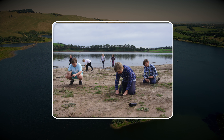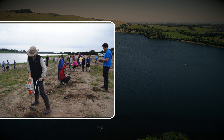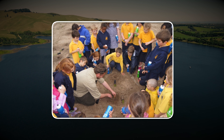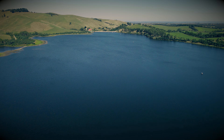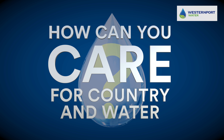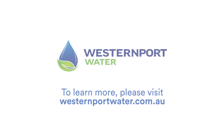This is just one way that local farmers, volunteers and school children are helping our local environment and caring for country and water. How do you think you can care for country and water in your own backyard?